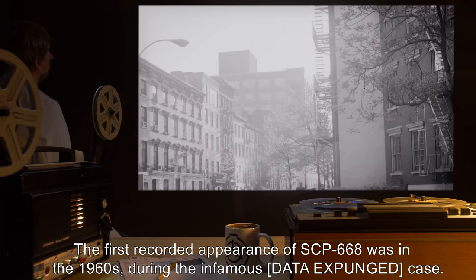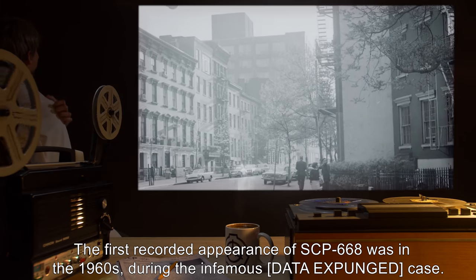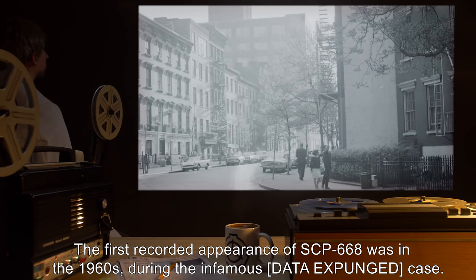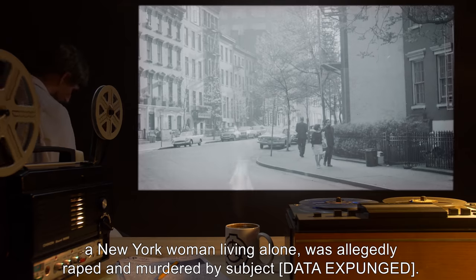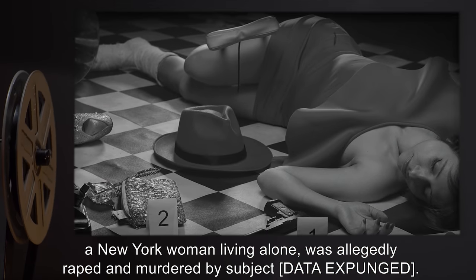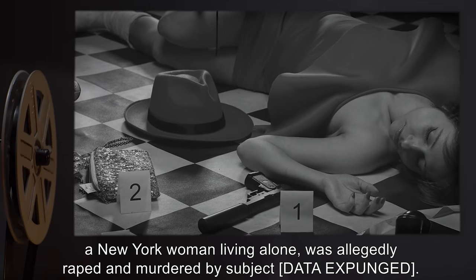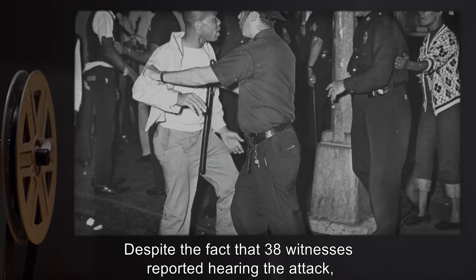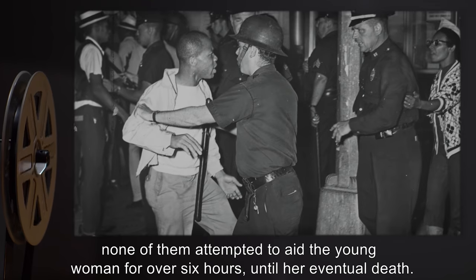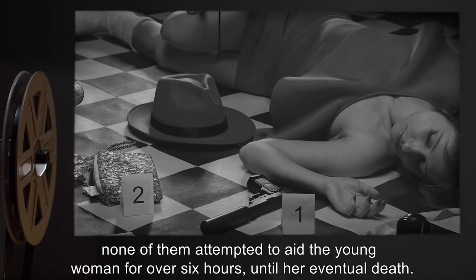The first recorded appearance of SCP-668 was in the 1960s, during the infamous [data expunged] case. A New York woman living alone was allegedly raped and murdered by subject [data expunged], despite the fact that 38 witnesses reported hearing the attack. None of them attempted to aid the young woman for over six hours, until her eventual death.